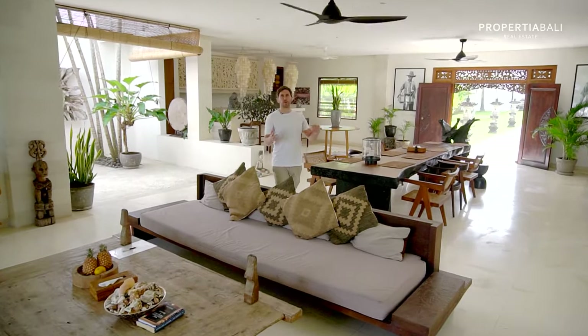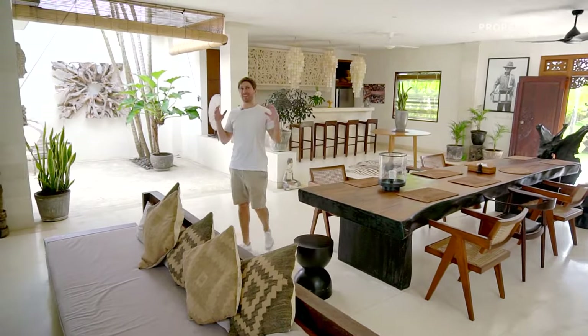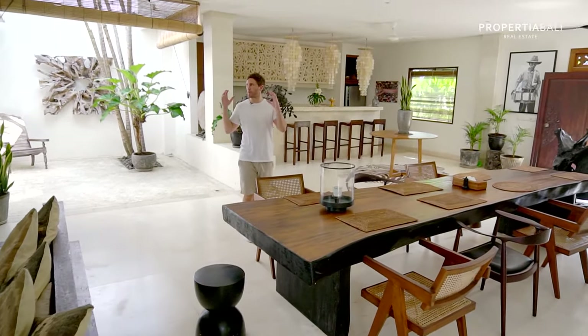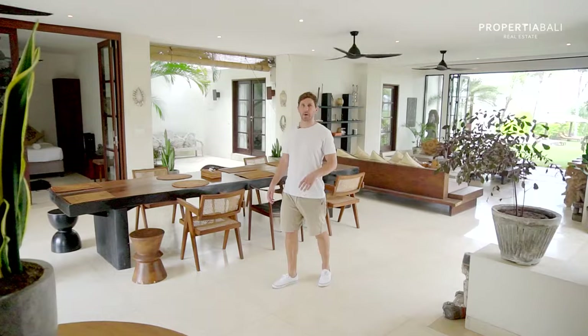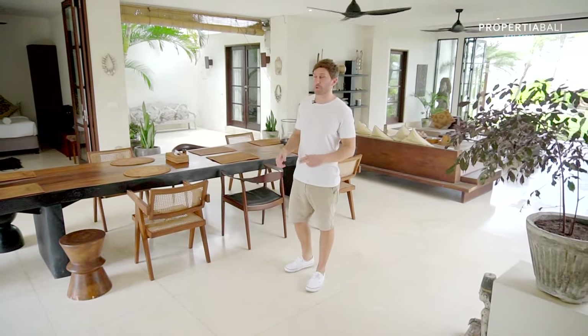Even though this villa is further from popular areas like Canggu or Umalas, it is being rented out very actively and keeps busy because it's the perfect retreat. It doubles as a vacation home here in Bali long term, or it is a very good investment property for short-term rentals as it's being booked up solidly.